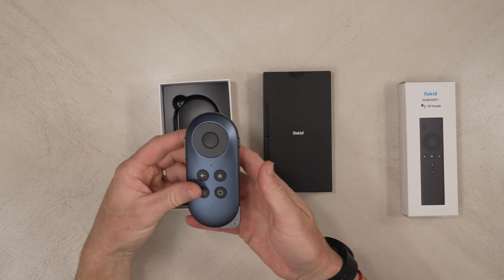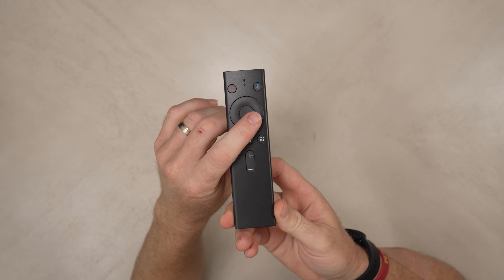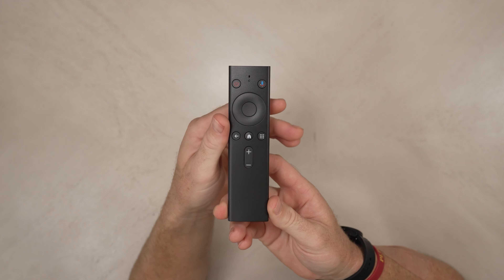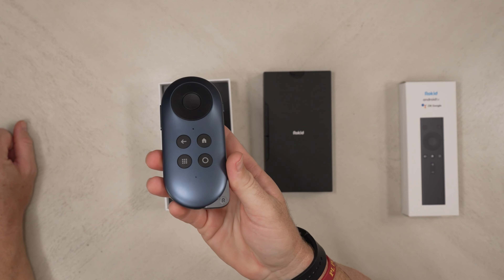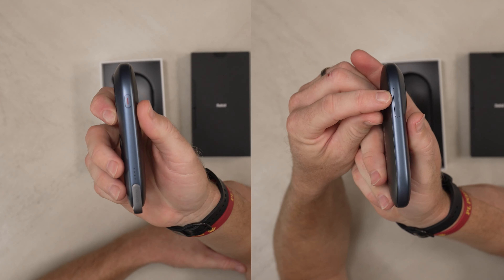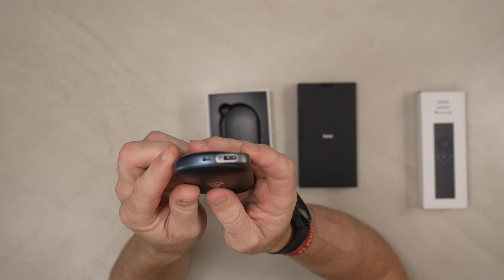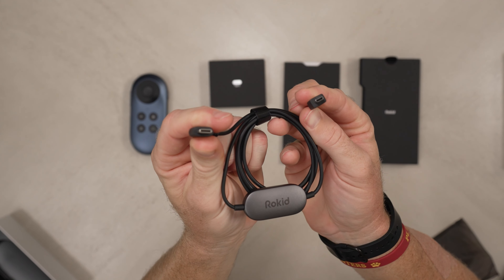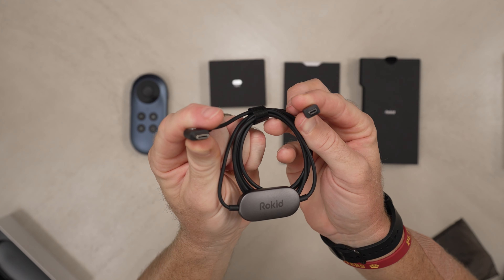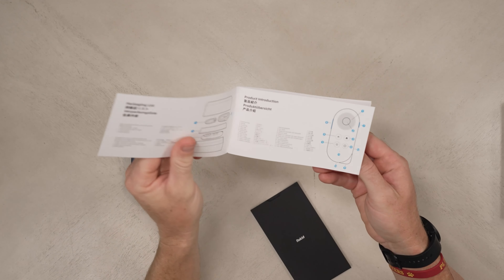Then we have the Rokid Station, which is what offers that Android TV experience. The Rokid Station does include an Android TV remote, so you have the option of using that to control the station if you want, or you can just use the controls on the device itself. It's also got the volume rocker and power buttons on the side, in addition to USB-C and micro HDMI connections on the bottom. There's also an included micro HDMI to USB-C cable for connecting the station to the glasses, a USB-C charging cable, and a user manual.